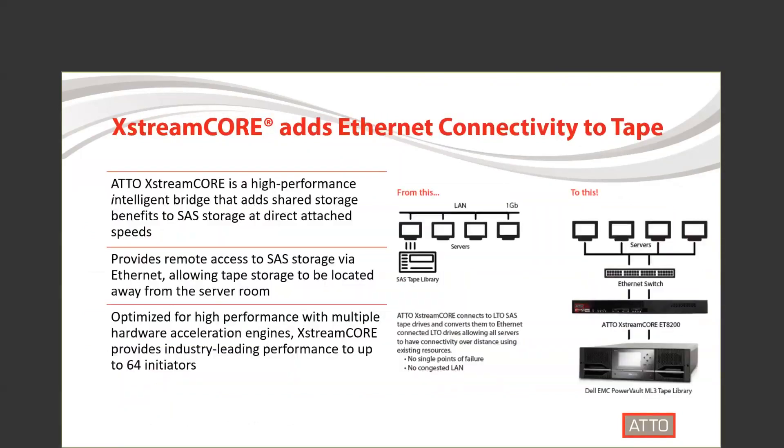Using ExtremeCore to add Ethernet to your SAS storage provides more benefits as well. You gain the benefits of shared storage without sacrificing the speed of direct-attached storage. You can access and manage your storage over your Ethernet network, which allows you to place your tape storage in a remote location instead of your server room. The ADO ExtremeCore also has hardware acceleration through our proprietary technology, which provides performance for up to 64 initiators.